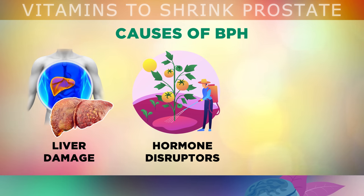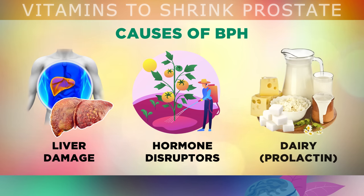Finally, if you already have prostate enlargement, dairy foods may be making it worse, because they contain prolactin — a growth hormone — which could be making the prostate grow further.